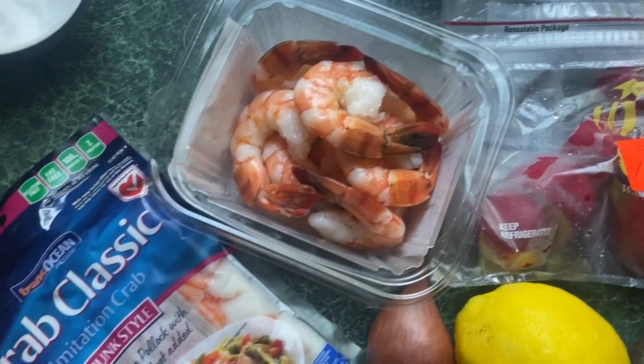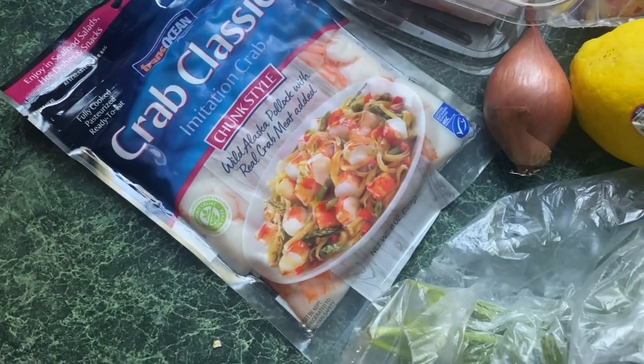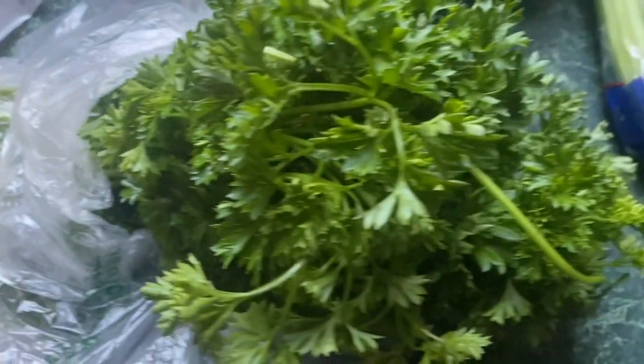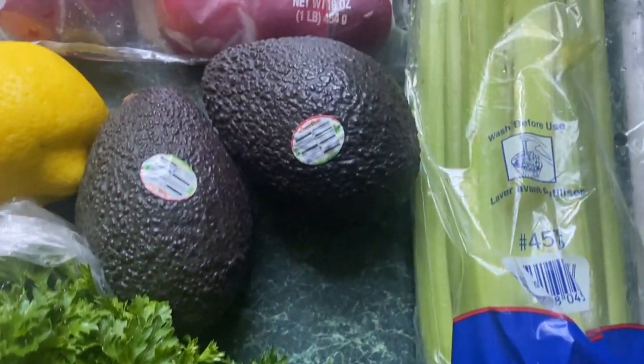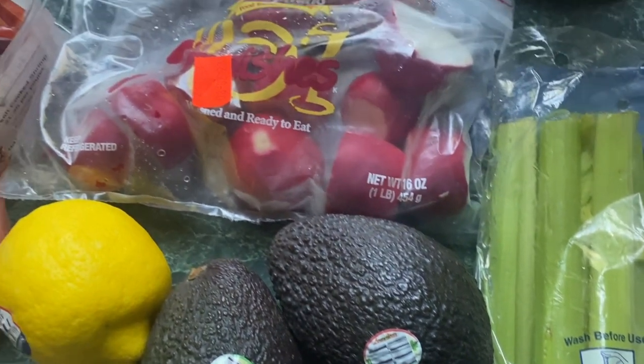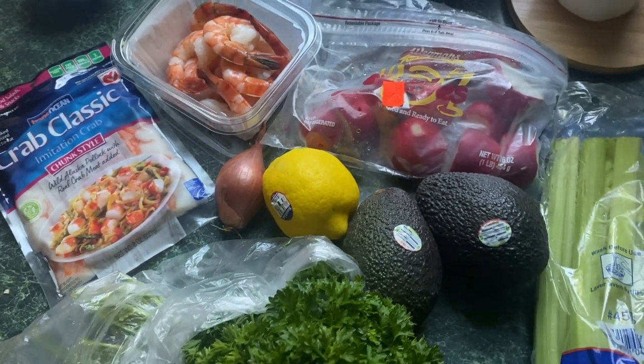To start, your ingredients are going to include a half pound of shrimp, a half pound of lump crab meat, one shallot, a whole head of parsley — but you're not going to use all of it. I used two avocados split in half, a couple of radishes, juice from a lemon, and a couple stalks of celery.